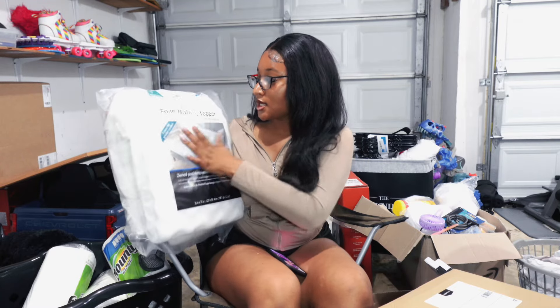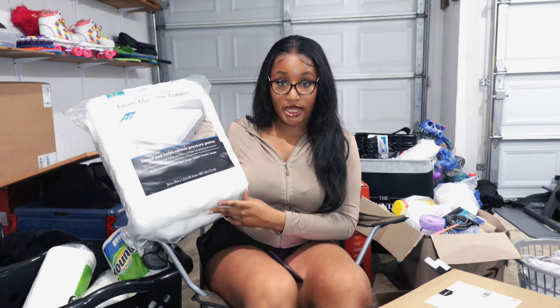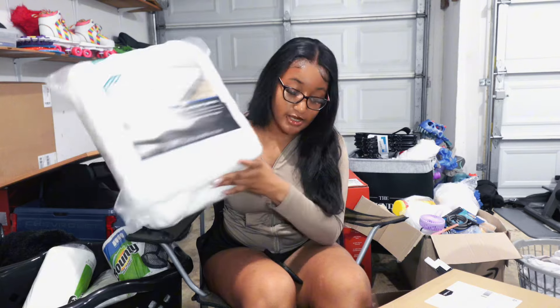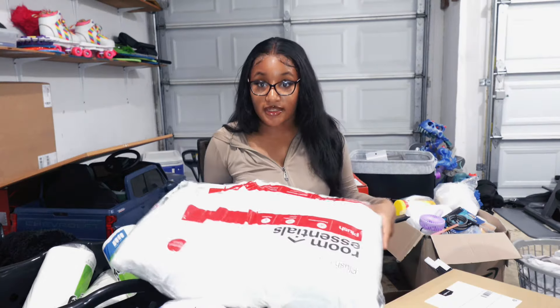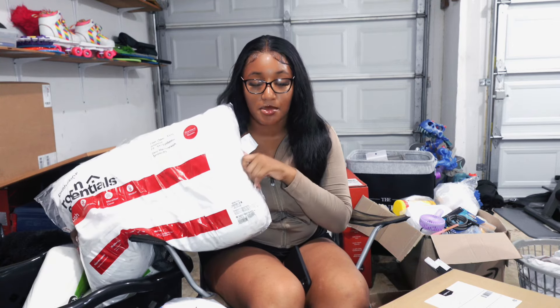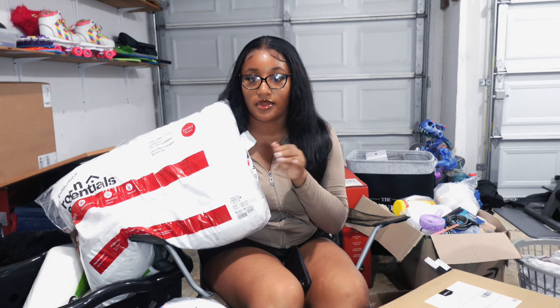I also have my mattress topper — it's one and a quarter inch. I didn't buy this myself but thank God for whoever did, because I've heard so many people complain about dorm mattresses. I also got about five pillows because sometimes I double-stuff my pillowcases. That's it for bedding.